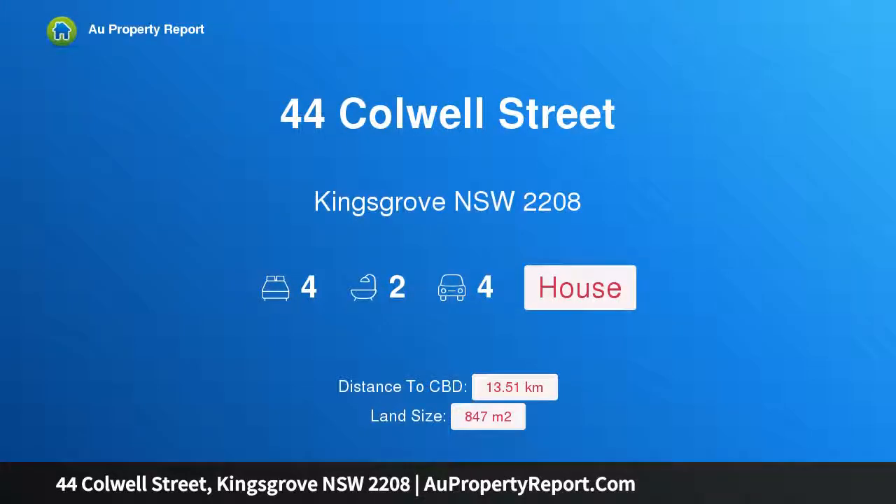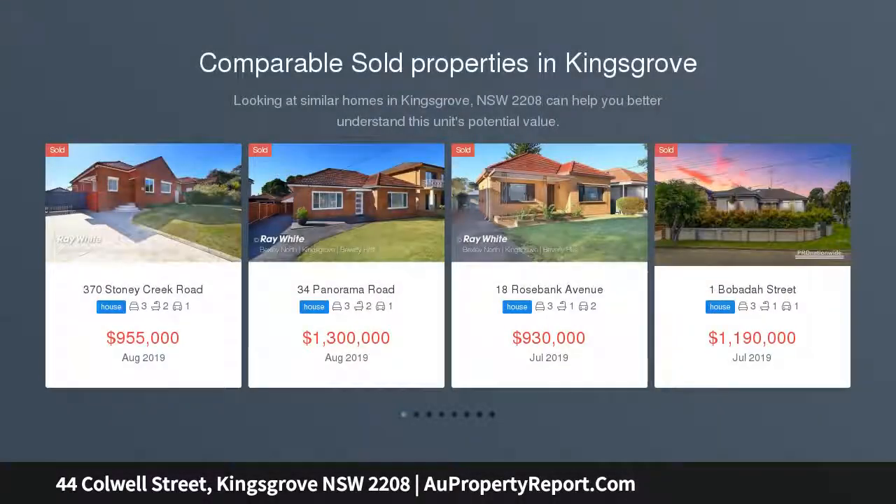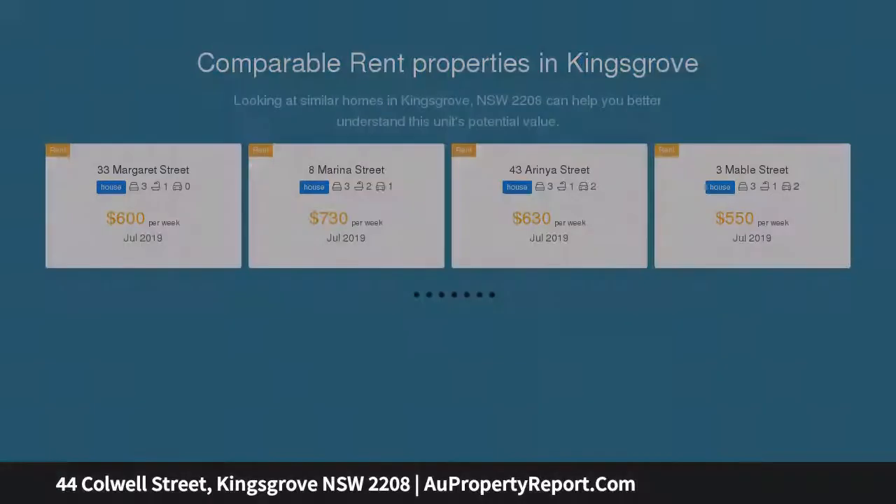Hi, I am glad to introduce Property 44 Corwell Street, Kingsgrove NSW 2208. Endless Potential — set on an 847 sqm block, this tightly held double brick home provides plenty of space and versatility for those looking to upsize, with excellent redevelopment potential over 847 sqm.